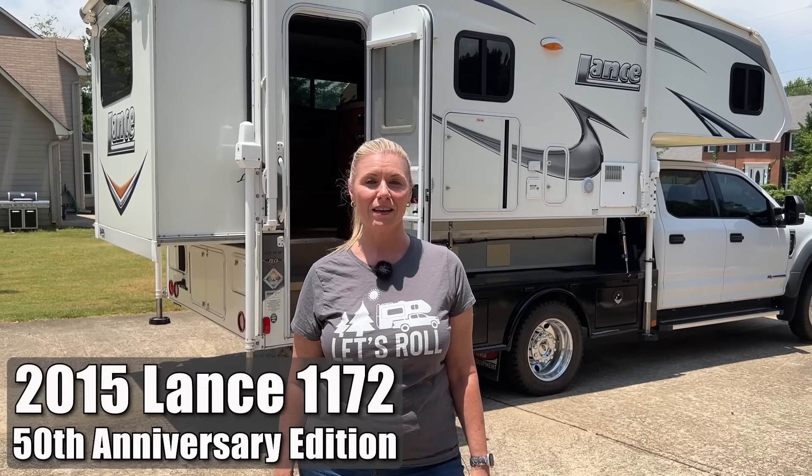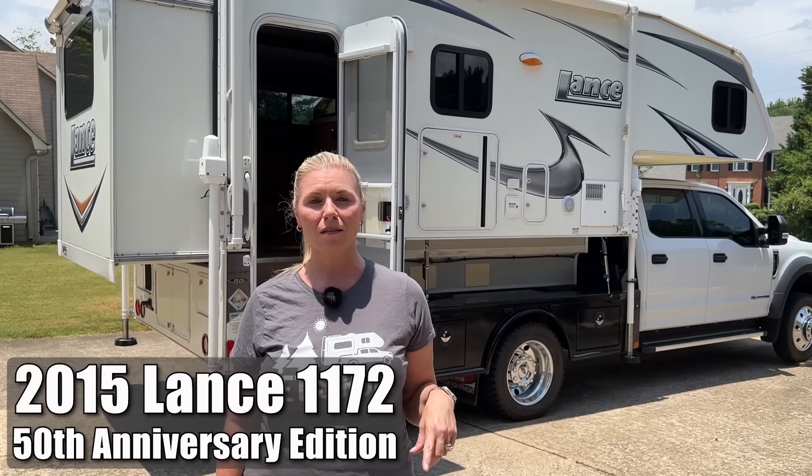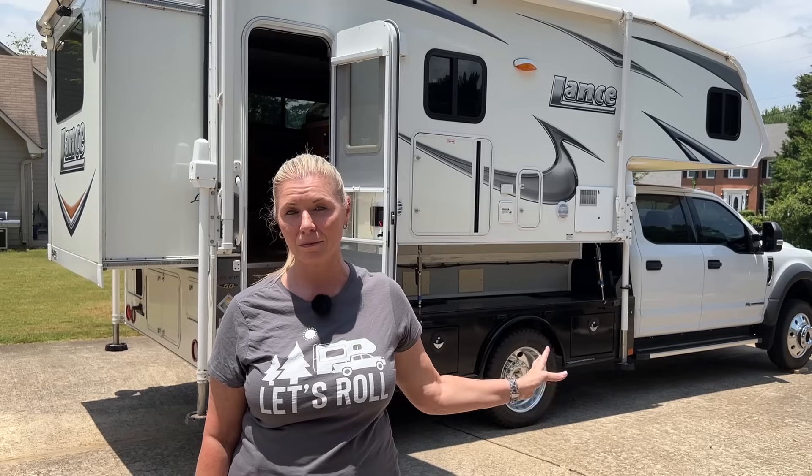Our 2015 Lance 1172 is for sale. If you're interested, you can check out all the contact information below the video, as well as information about the camper and possibly the truck if you're interested in that as well. So let's get into the tour of the Lance 1172 now — I'm just going to give a quick tour of the inside.